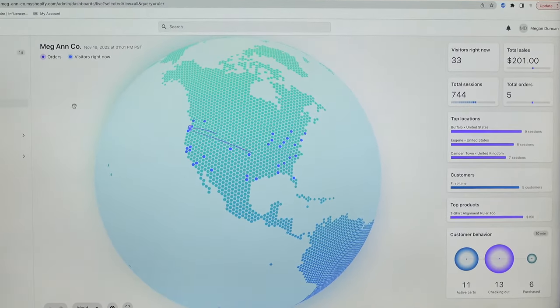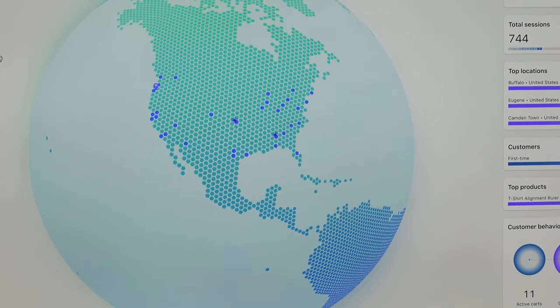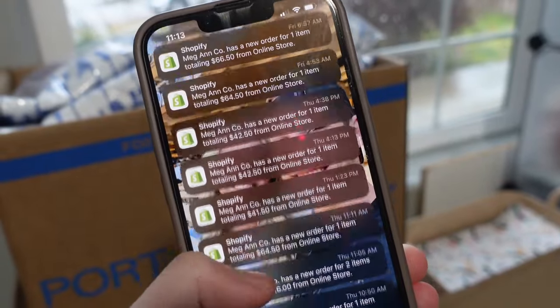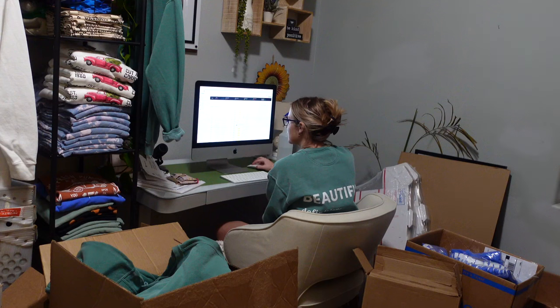Once it was 6 o'clock, orders started rolling in like crazy. These lines are people ordering from my site, and then I also recorded a screenshot of my phone because it was pretty insane how many orders came in in just a short period of time. Next, I got busy logging onto my site and printing out all my shipping labels and packing slips.